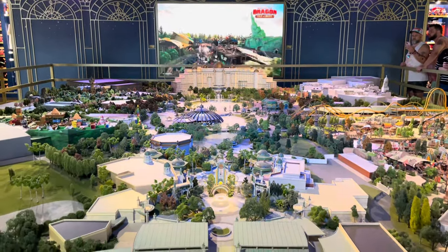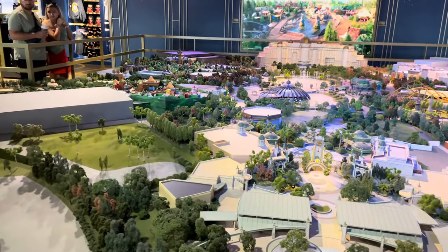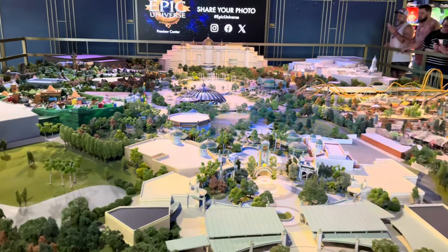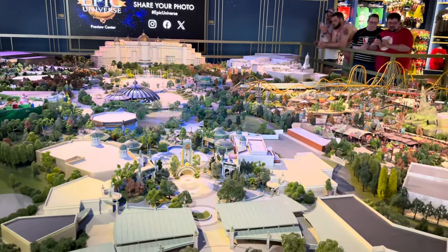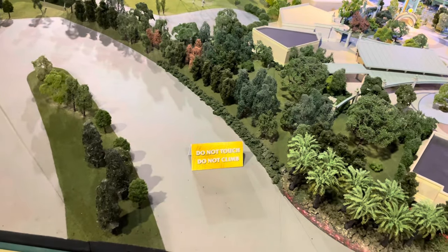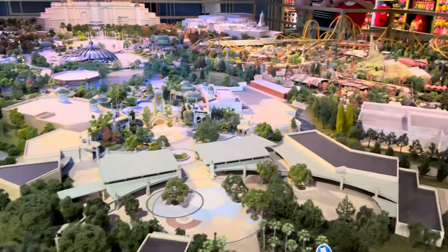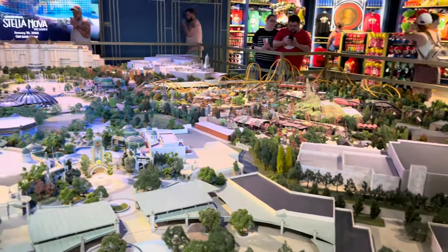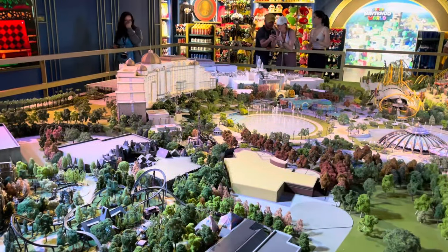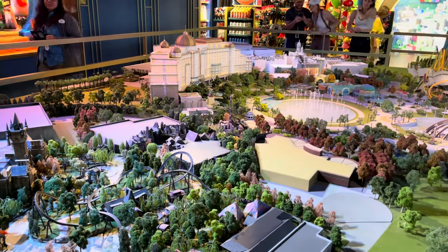Details were revealed for Dark Universe yesterday. Now if you scan over the model you'll be able to get new information — before it just said details coming soon. We're still waiting for Ministry of Magic details. There's also a 'do not touch, do not climb' sign which is surprising given how close people can get.